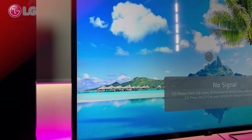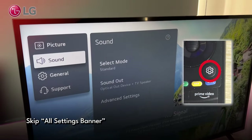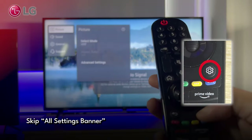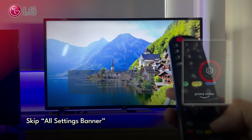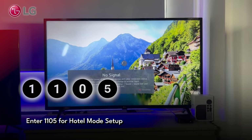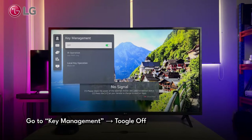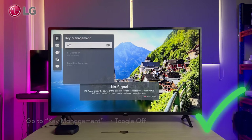For LG TVs, press and hold the Settings button until the input banner shows up. If you see a settings menu at first, just keep holding until the banner appears. Enter 1105 and press OK, then go to Key Management. Turn it off, and the panel buttons are yours to use.